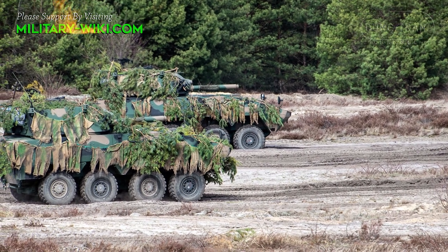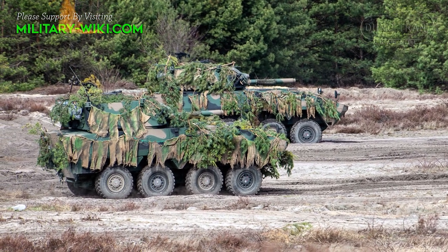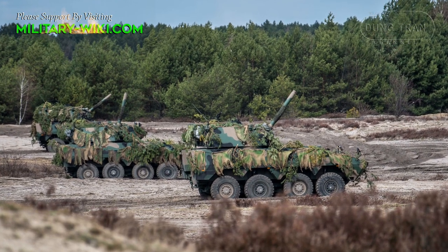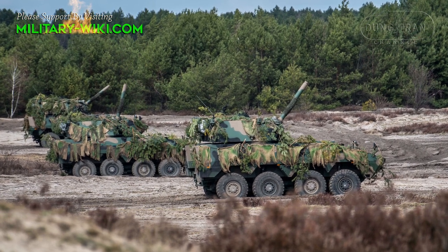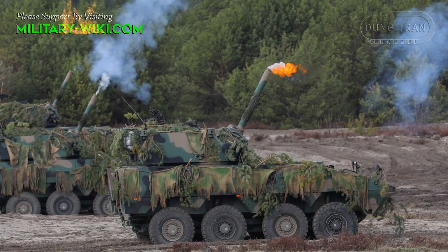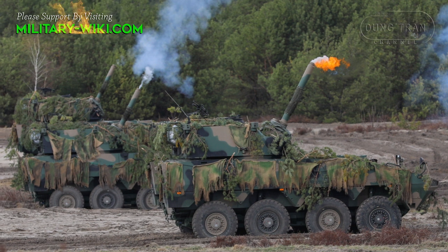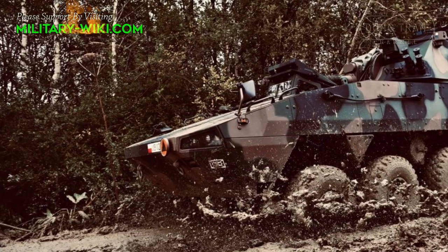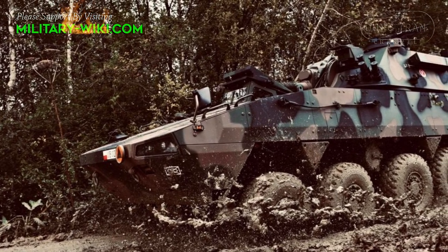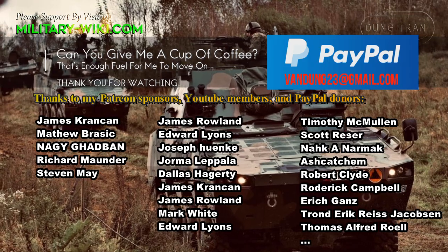The self-propelled mortar system is equipped with a Scania turbocharged diesel engine combined with a 7-speed automatic transmission with one reverse gear. The vehicle can reach a maximum speed of 80 kilometers per hour on the road with a range of 500 kilometers. It is equipped with a hydropneumatic suspension system and can negotiate gradients up to 60 degrees and a side slope of 35 degrees. It is capable of crossing a trench 2.1 meters wide and a vertical obstacle 0.5 meters high, and can ford a depth of 1.5 meters without preparation.